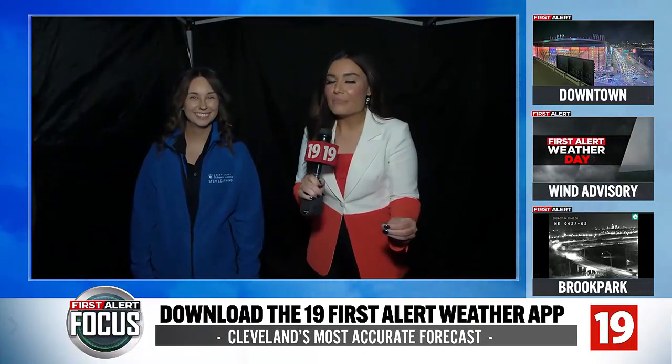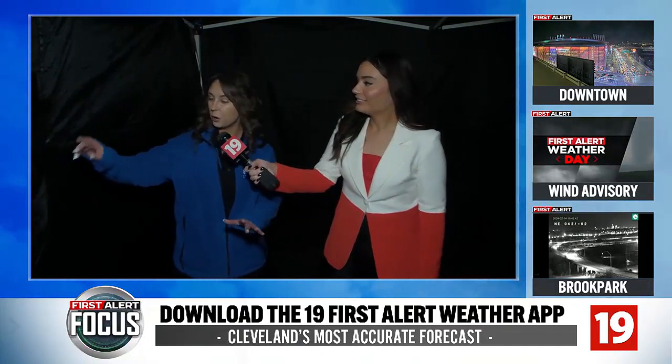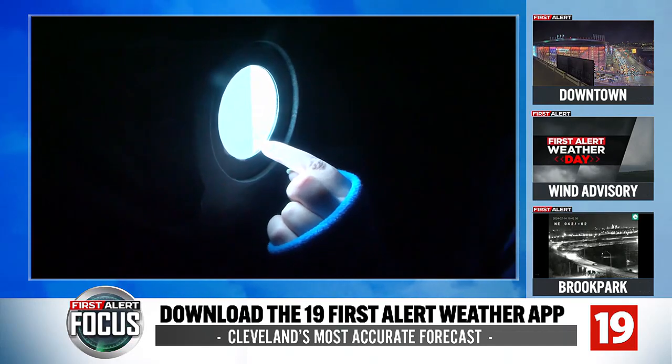Now that we're inside, let's explain the science behind how this works. What you see over here is a lens — we call this the aperture. What is happening is the light from outside is passing through the aperture and projecting the image onto the screen, and what we're seeing is the Rock and Roll Hall of Fame.